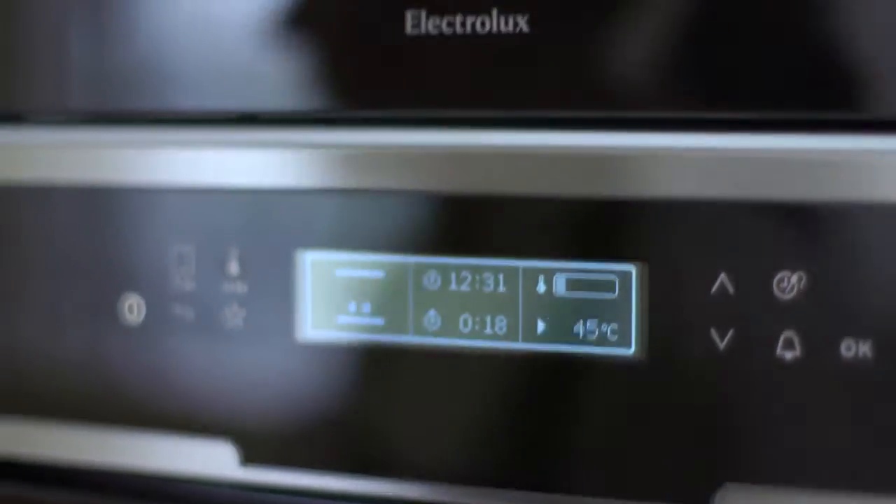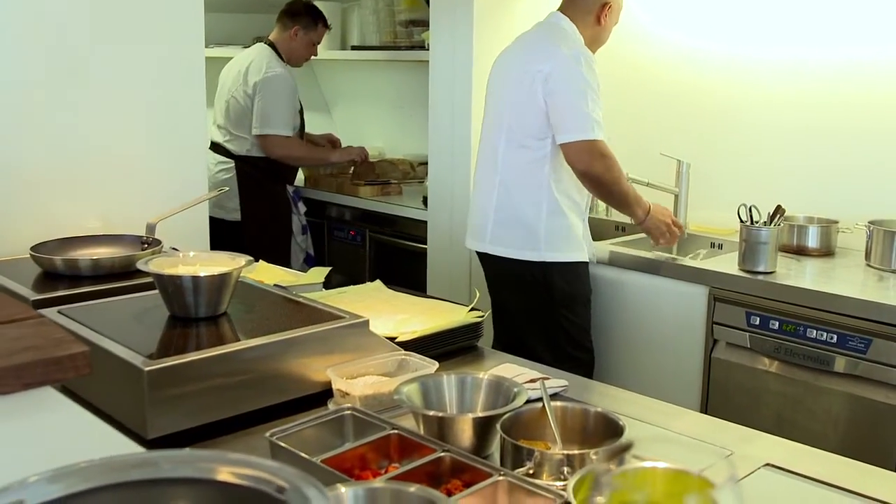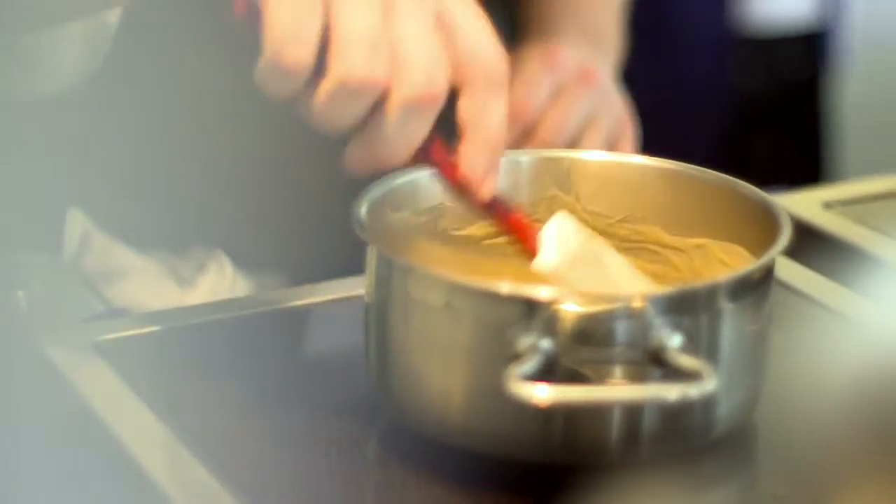We use the Let's Cook professional in the kitchen in the restaurant in Nottingham because it's very sturdy. Chefs are known for giving equipment a hard time. It's got to be durable. It's got to give us longevity. I like the induction mobile units because that means you can put them anywhere in your kitchen, so you can almost build a section around it and it gives us lots of freedom.